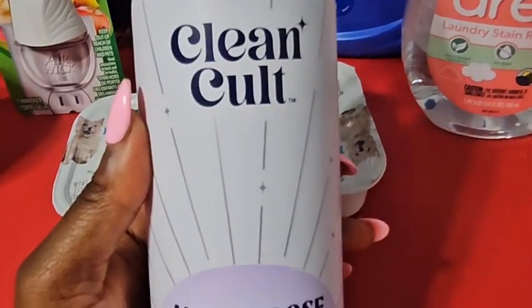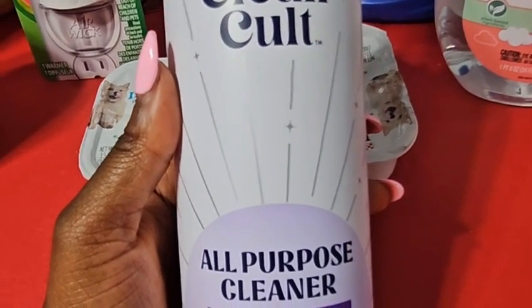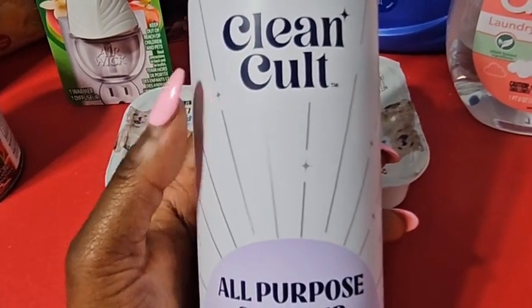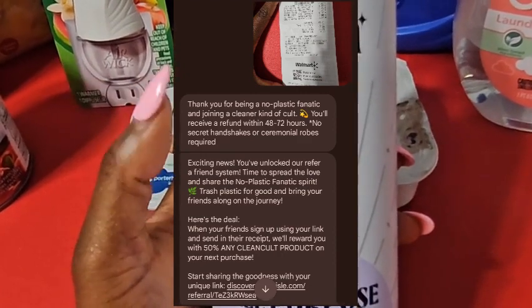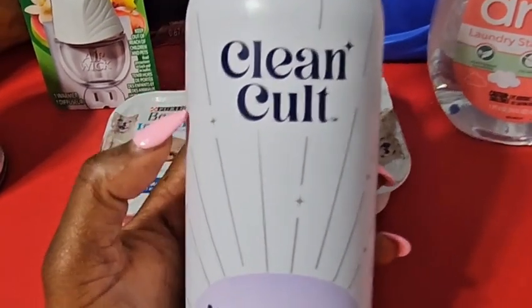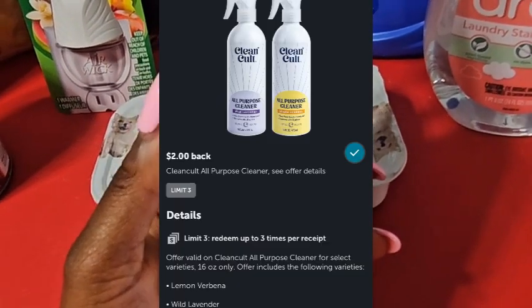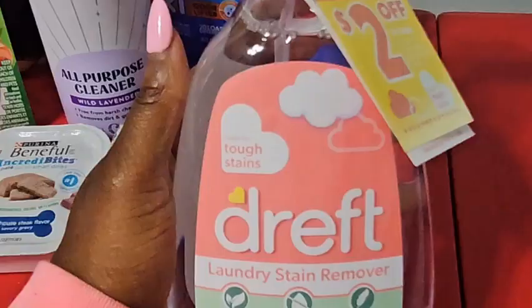Next is the Clean Coat all-purpose cleaner in the wild lavender scent. I had a text message from their website saying if I bought this — which costs $4.98 or $5.00 in my store — and submitted my receipt within 48 to 72 hours, they'd give me my money back. So this is completely free. Not only that, but Ibotta also gives me $2.00 back, making this free with a $2.00 money maker.